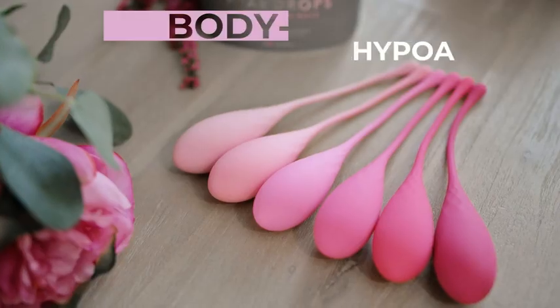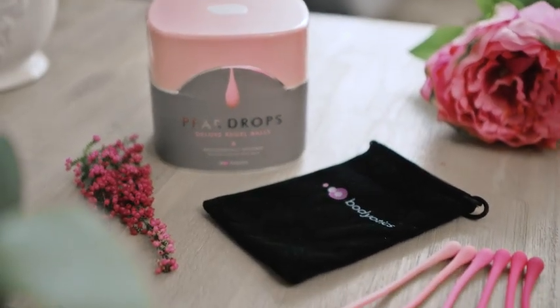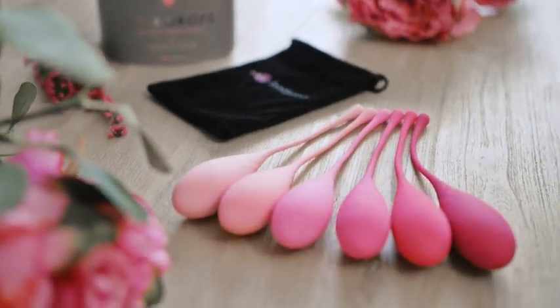There is a reason why Bodiotics products are a bestseller. They work. The soft deluxe set is recommended by ladies across the world.